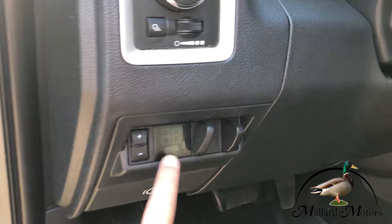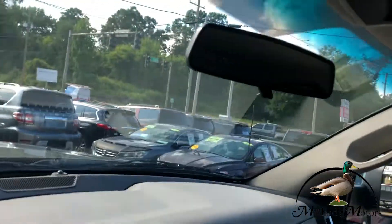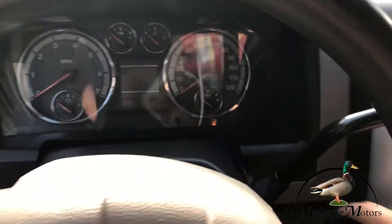Right here, you got your trailer brake system. The key fob works as the actual key.